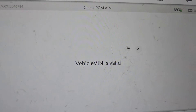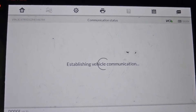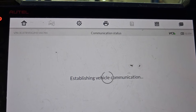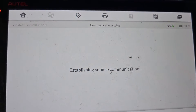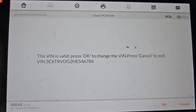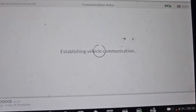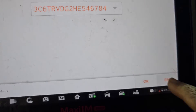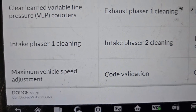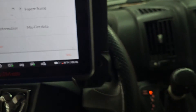Vehicle VIN is valid — good. Now let me read the VIN again. The VIN number is different, you cannot do it here, because it already read the VIN number — maybe not from the engine computer.